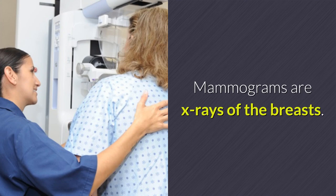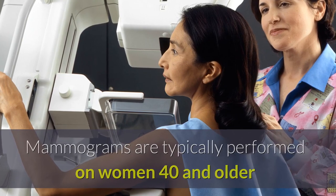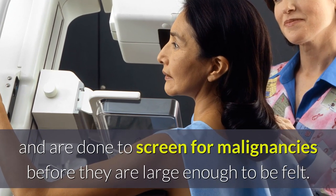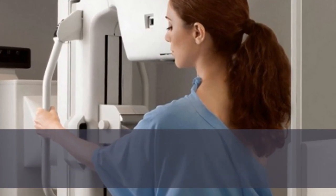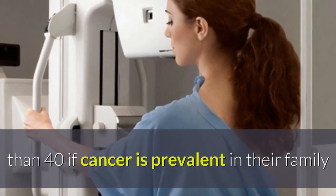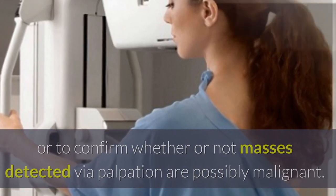Mammograms are X-rays of the breasts. Mammograms are typically performed on women 40 and older and are done to screen for malignancies before they are large enough to be felt. Mammograms may be performed on women younger than 40 if cancer is prevalent in their family or to confirm whether or not masses detected via palpation are possibly malignant.